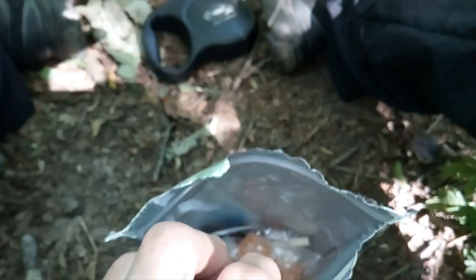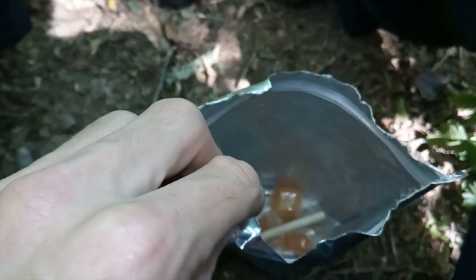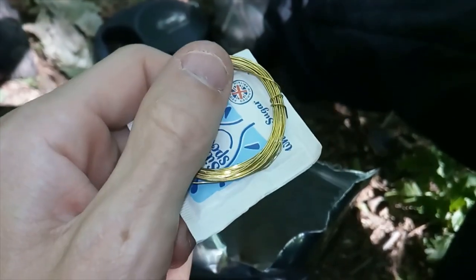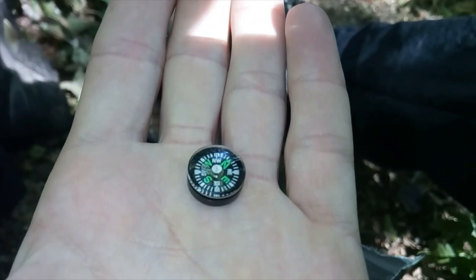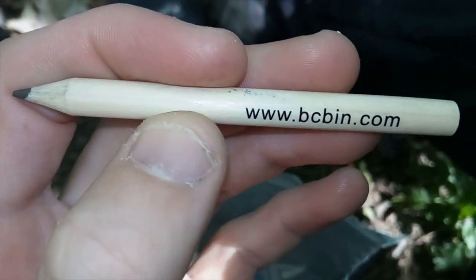I do apologize if the camera's all over the place — I've got no tripod. There's the tea light candle. There's the wire, the bias wire, plus the sugar. And the smallest button compass I've ever had in my life — points north, so that's good. And there's the pencil with their website address on it again. And there's just some more of those sweets and sugar on the bottom.